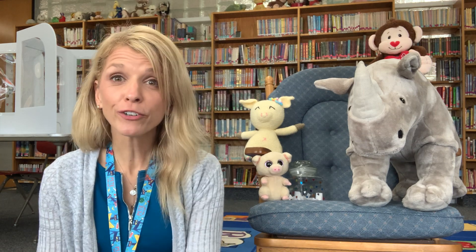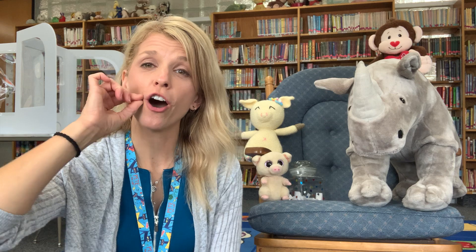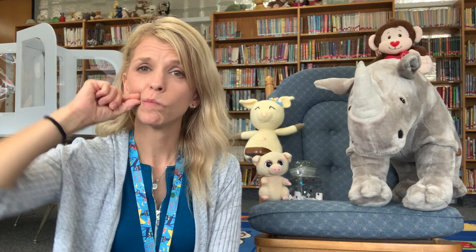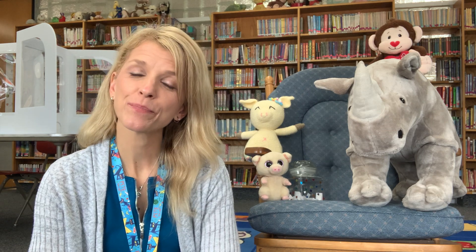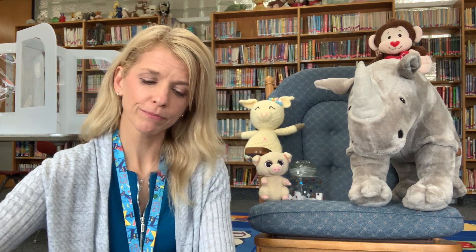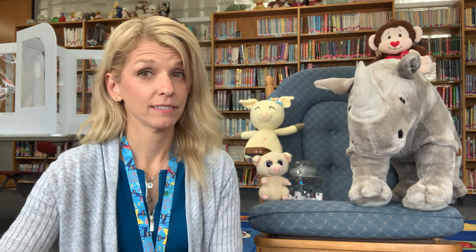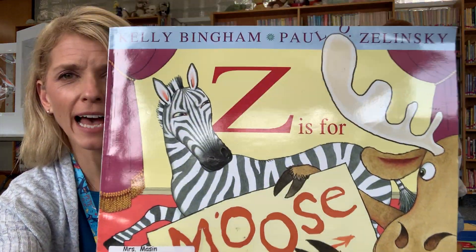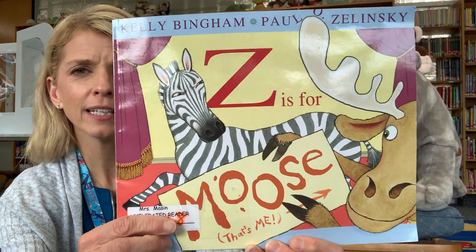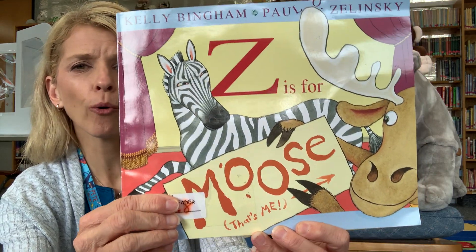Okay, are you ready for a story? Alright, let's get ready. Let's turn up our ears so we're ready to listen. Turn off our mouths so we don't make a sound. Put your hands quietly in your lap. Take a nice big deep breath. Now we're ready for our story. Today it's very silly — I think it's hilarious, it makes me laugh out loud. This is called Z is for Moose.